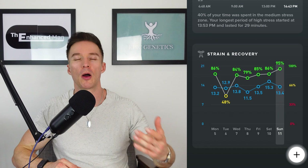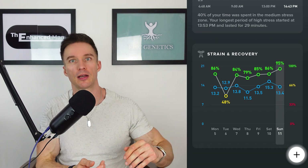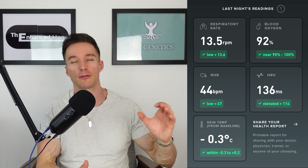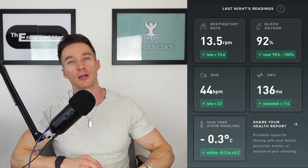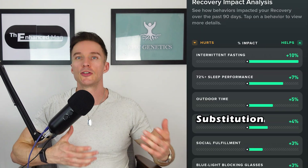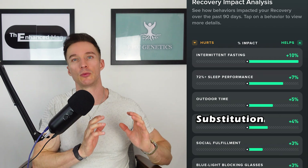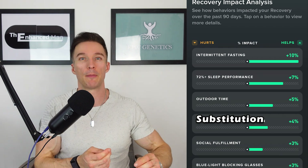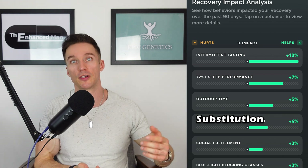The way I measure my recovery scores is with my WHOOP — there are lots of different wearables out there, but you can plug in different lifestyle parameters to see if things negatively impact your recovery score. The recovery score in WHOOP is made up of HRV, resting heart rate, blood oxygen level, body temperature, and respiratory rate. Interestingly, intermittent fasting makes the biggest difference to my recovery score. Another one is epitalon, a peptide that helps with melatonin production and seems to drive up HRV numbers as well.